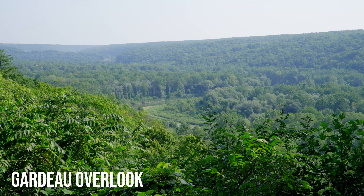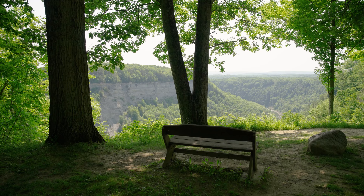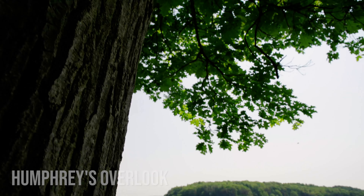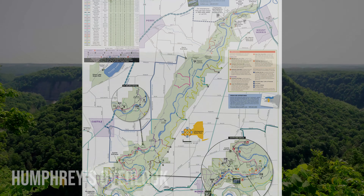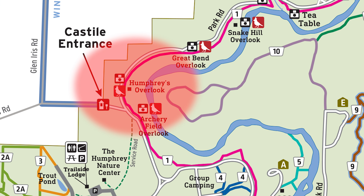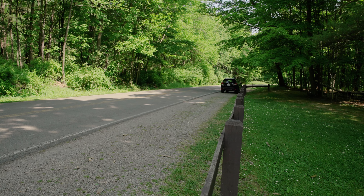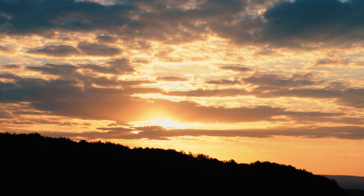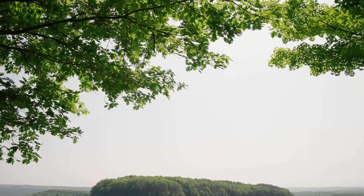A lot of the most popular attractions are found in the southern end of the park. And speaking of overlooks, my personal favorite is Humphrey's Overlook. Just past the Castile entrance to the park, you'll want to take note of its location on the map — it's not marked by a sign, but there is a pull-off along the side of the road. Letchworth, in my opinion, is a sunrise park more than it's a sunset park, and if there's one place to catch sunrise here, it's from Humphrey's Overlook.